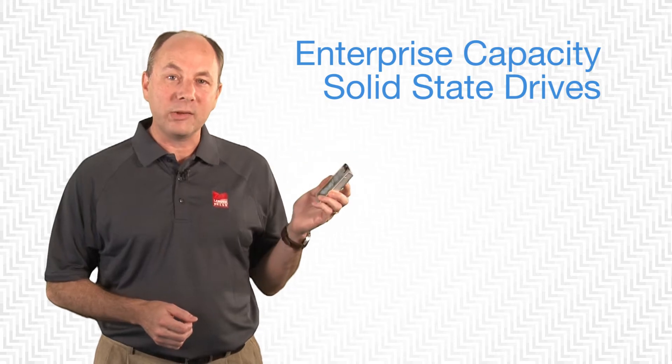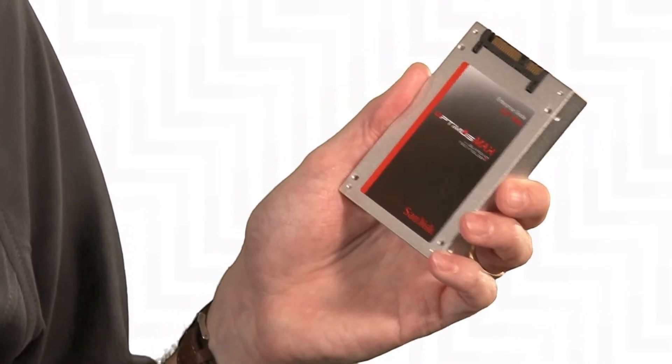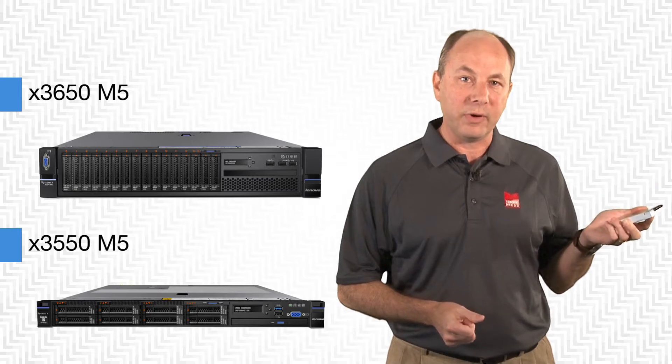In this video we're going to be talking about the enterprise capacity solid-state drives. These are a new type of drive internal to servers such as the two processor 3650 M5 and 3550 M5.